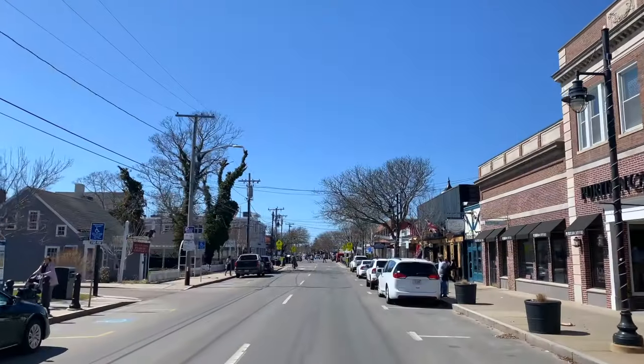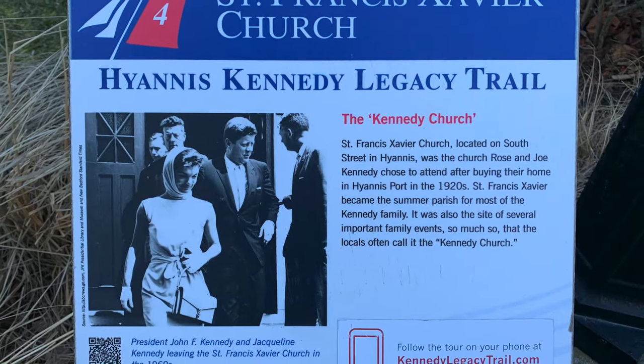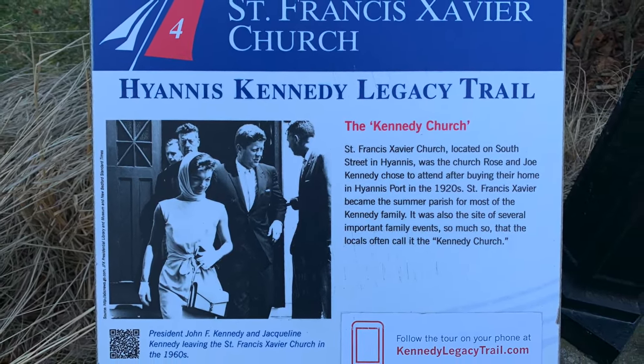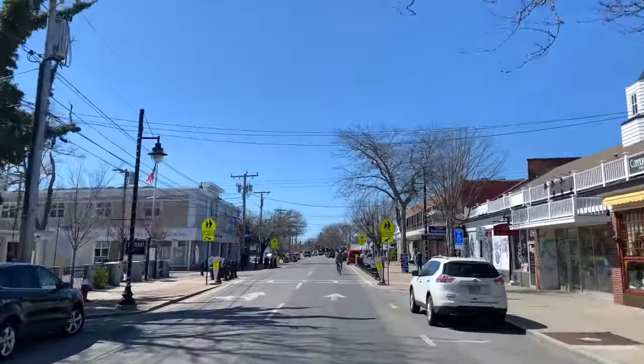The 1.6 mile Kennedy Legacy Trail is a self-guided walking tour of ten sites in downtown Hyannis that are significant to the Kennedy family. You can find the trail map at the museum or the trail's website.